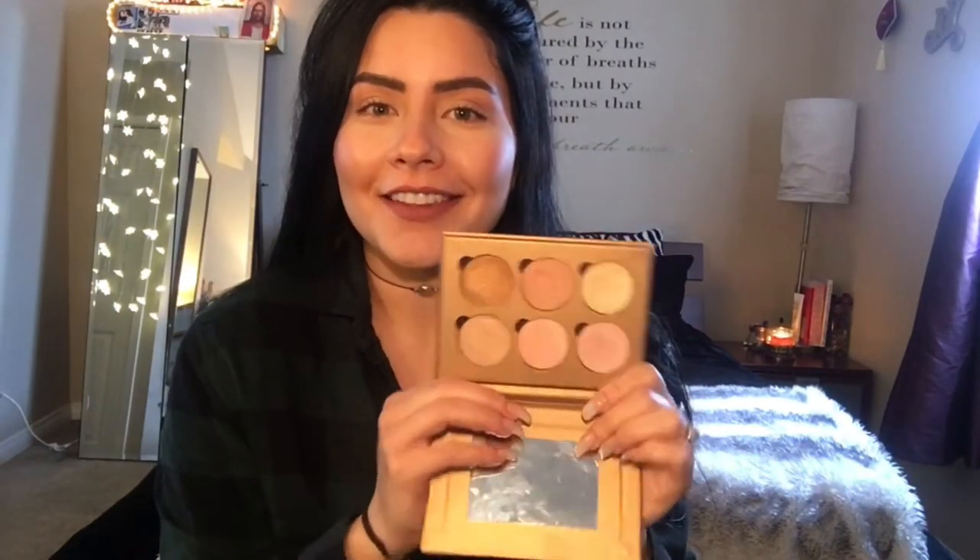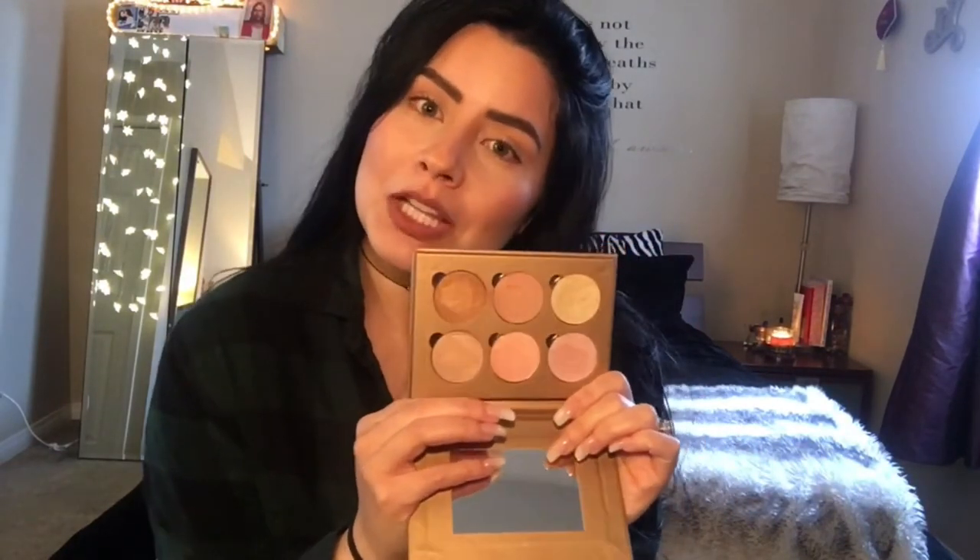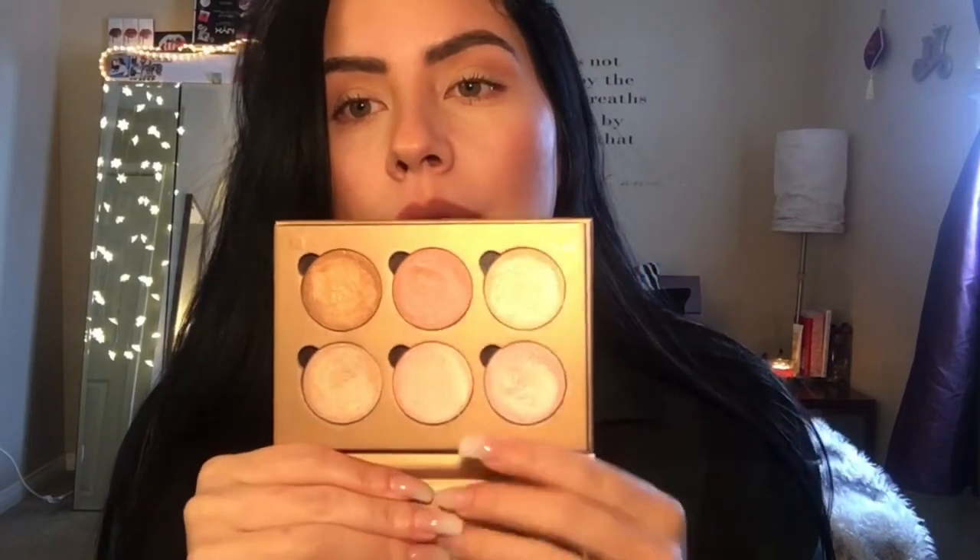Let's swatch them on my hand first so you can see all six shades, and then I'm going to apply a little bit on my face. I don't have highlighter on today for the purpose of this video. I've got the palette up close so we're going to start off with the top row. I'm going to be swatching them on my hand — they each have their own name so I'll be telling you what they are.